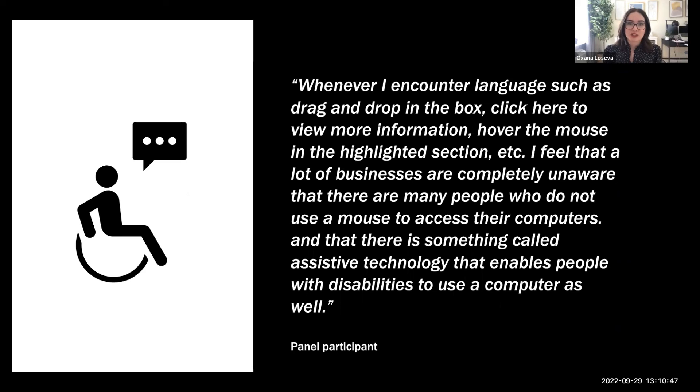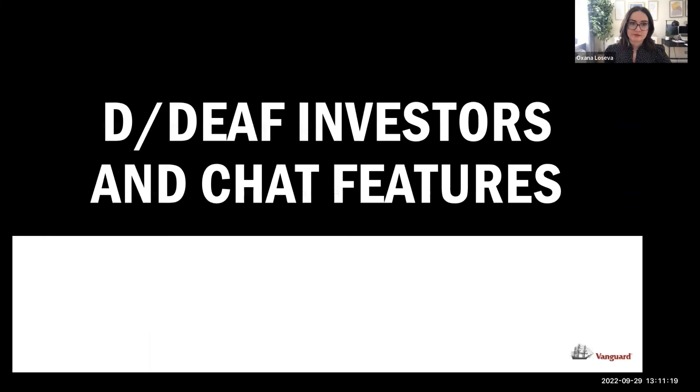One participant shared: 'Most of my experience with ableist language involves people who choose to communicate with someone accompanying me, or automatically assume that because I'm blind I cannot perform a task without sighted help. Retailers should always be trained to speak directly to an individual.' Another said: 'Whenever I encounter language like drag-and-drop, click here, hover the mouse, or highlighted section, I feel businesses are completely unaware that many people don't use a mouse and that assistive technology enables people with disabilities to use a computer.'